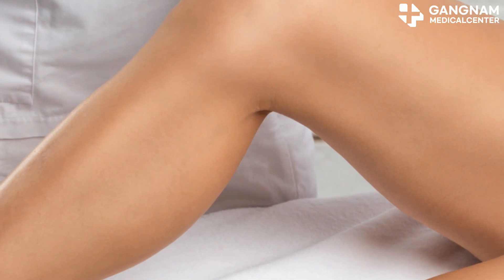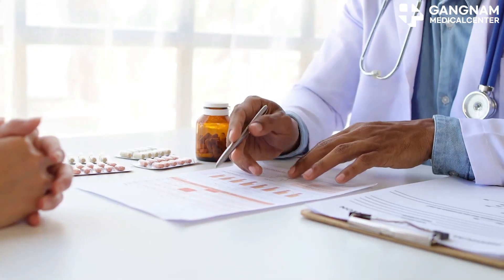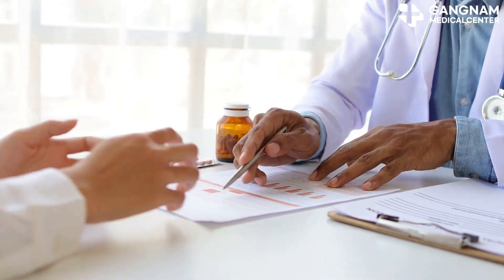Beyond these main methods, there's ongoing research into hormone therapy and NK cell therapy. The goal is always to find the optimal treatment based on the individual patient's characteristics and their specific type of cancer.